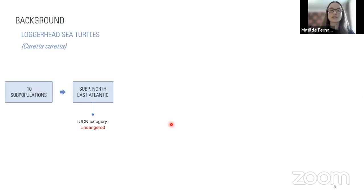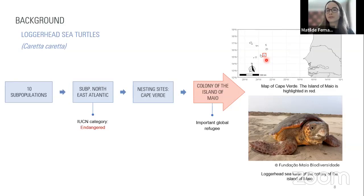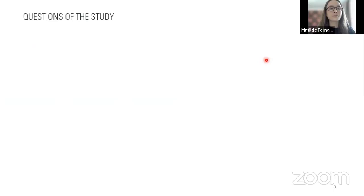The Cape Verde archipelago is considered a small area of occupation, and within it, the island of Maya is now considered one of the most important global refuges for the conservation of loggerheads worldwide. Our study aimed to address two main questions: Does the loggerhead colony of the island of Maya harbor the high levels of antibiotic resistance detected in other loggerhead colonies, especially those from the Mediterranean subpopulation? And do the isolated bacterial species represent a threat to loggerhead health as well as to the health of populations that still consume turtle-related products?